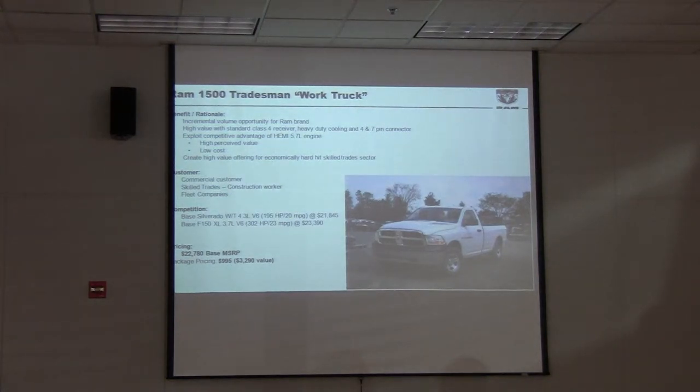The Tradesman is designed as a work truck. Our base trim level, which you might be familiar with, is the ST. What we did is we took our standard ST truck — the 1500 comes with a 3.7 V6 — and we added a 5.7-liter Hemi engine. We added a Class 4 receiver hitch, put a better-looking steel wheel on the outside, and we only raised the price $995.